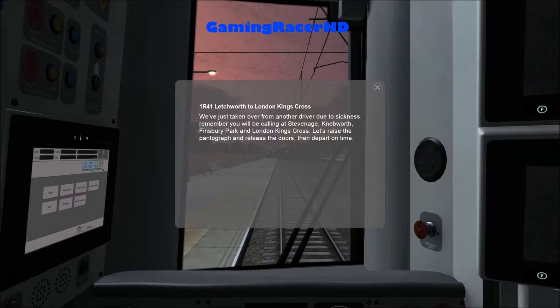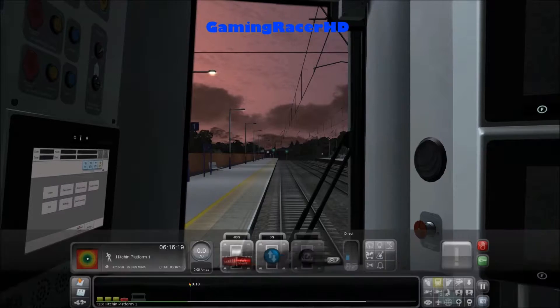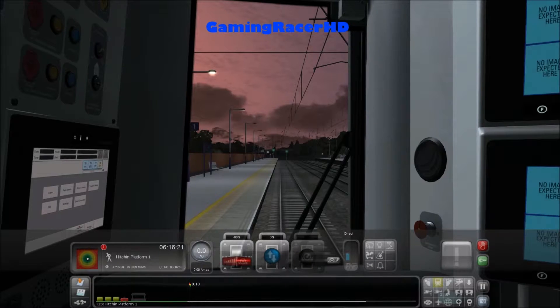We've just taken over from another driver due to sickness. Remember you will be calling at Stevenage, Knebworth, Finsbury Park and London Kings Cross. Let's raise the pantograph and release the doors, then depart on time. Let's open the doors and put the pantograph on.